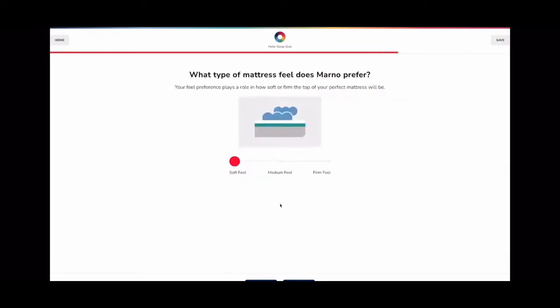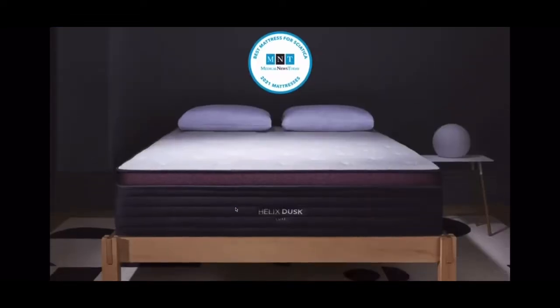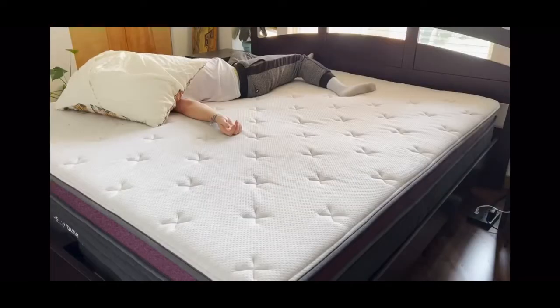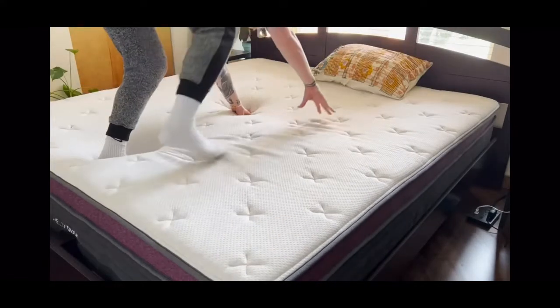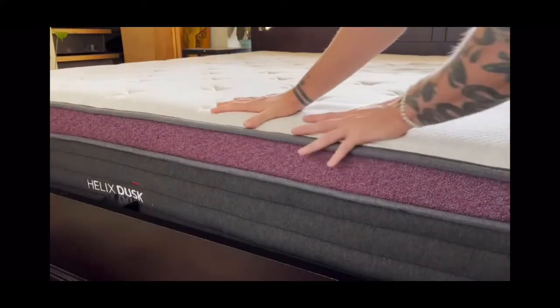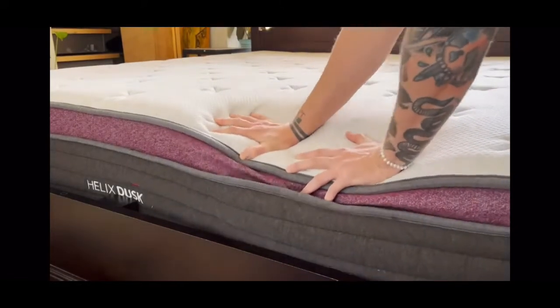I'm a back sleeper and I like when a bed has a good amount of give but is still firm, so I was matched with the Dusk model. Also, if you sleep with a partner, you can take the quiz with them so you can find a mattress that will be best for both of you. I've mentioned many times that I sleep on my back, but whatever position I'm in, my mattress feels great. It is both supportive and comfortable — and what more could you really want in a bed?